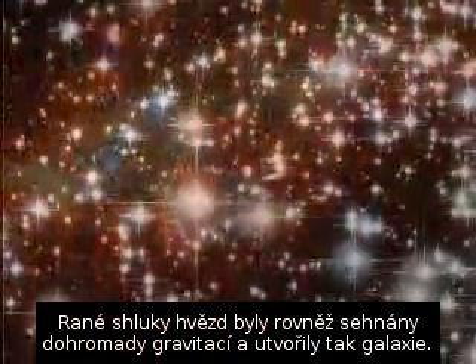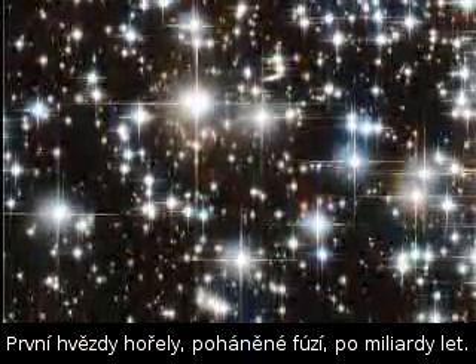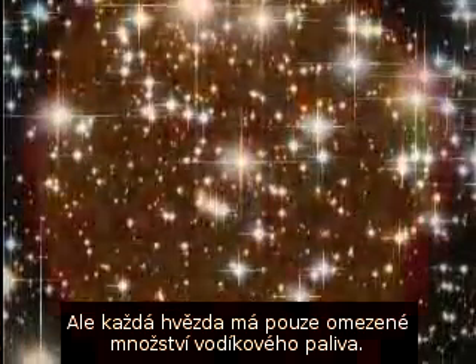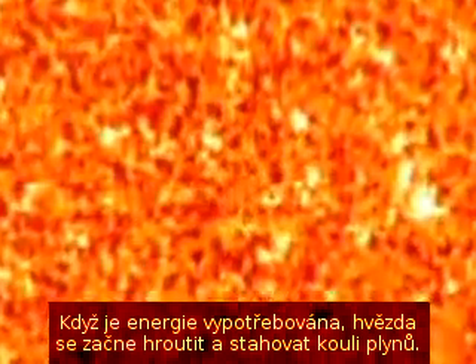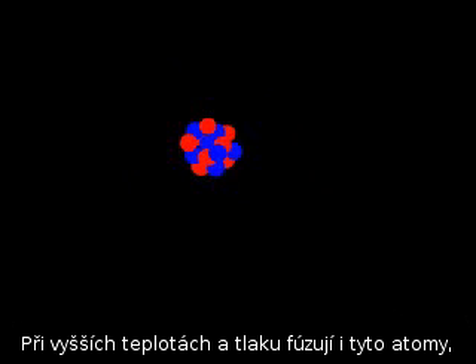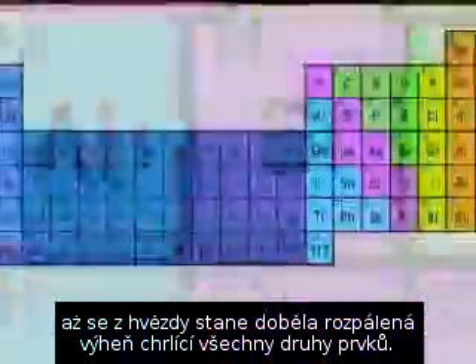Early swarms of stars were also drawn together by gravitation, forming galaxies. The first stars burned for billions of years, powered by fusion. But a star has only so much hydrogen fuel. As the energy is used up, the star begins to collapse, pulling the gas ball tighter. Pressure and temperature increase until they're high enough for helium atoms to crash together and fuse. This makes heavier atoms, like carbon and then oxygen. With higher temperatures and pressures, even these atoms fuse, until the star becomes a white-hot factory forging every element.